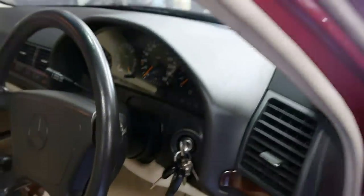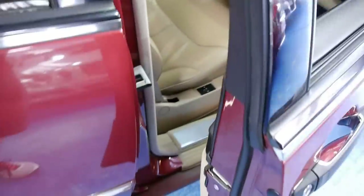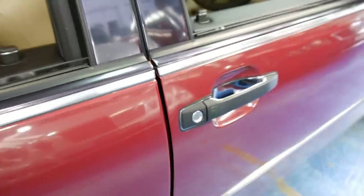This car is stunning. It's even got the original fire extinguisher down there. We've got the soft-close doors, so if you don't close your door properly, it will close itself for you.